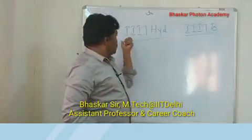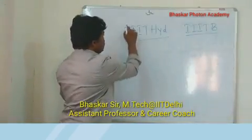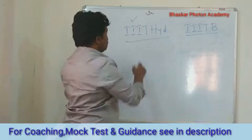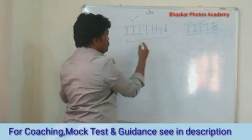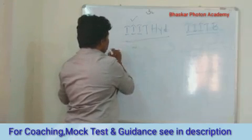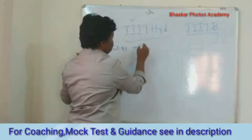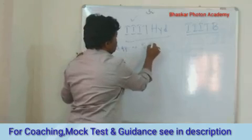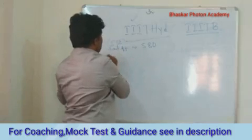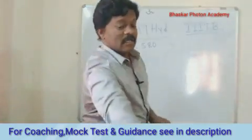IIIT Hyderabad is top among all the IIITs. If you want to get into IIIT Hyderabad, the cutoff rank for JEE means it is around 580 for Computer Science — the CST cutoff. And for other branches, you can see it is around 3000.